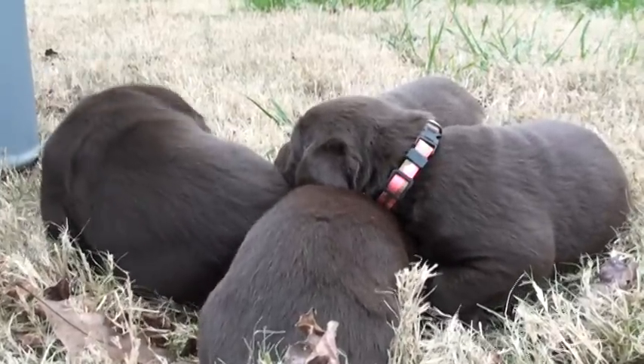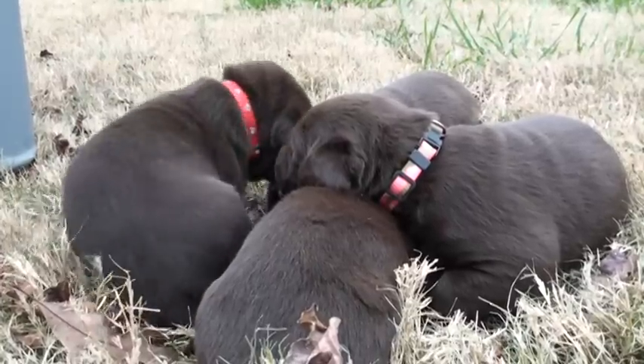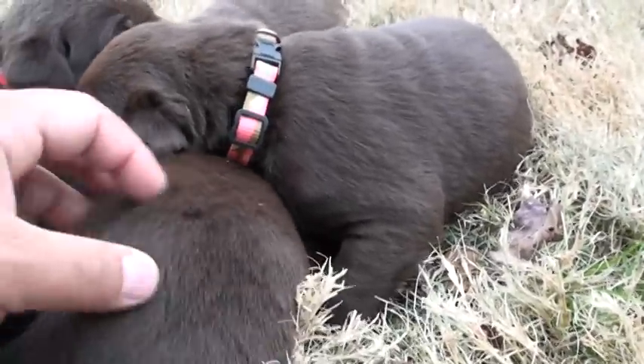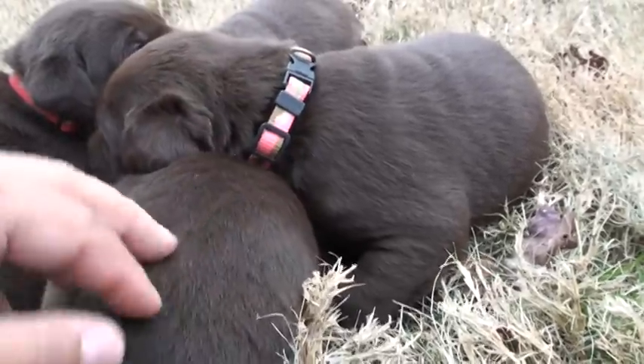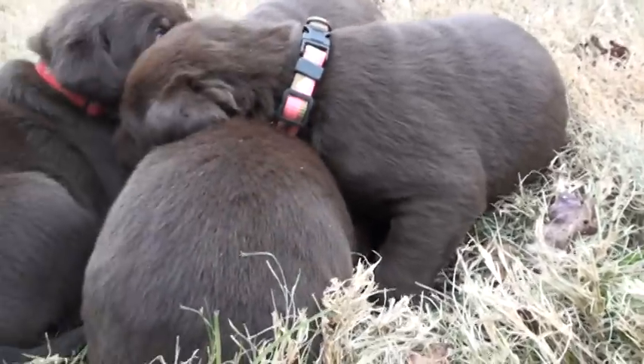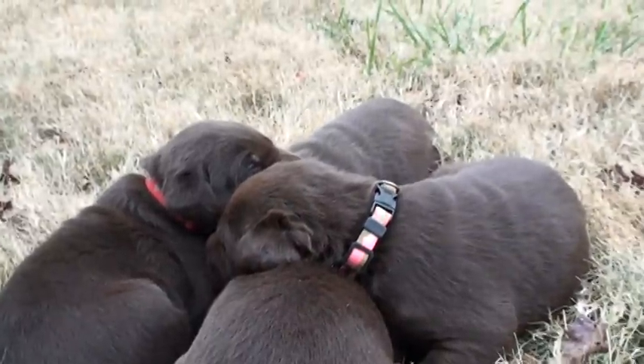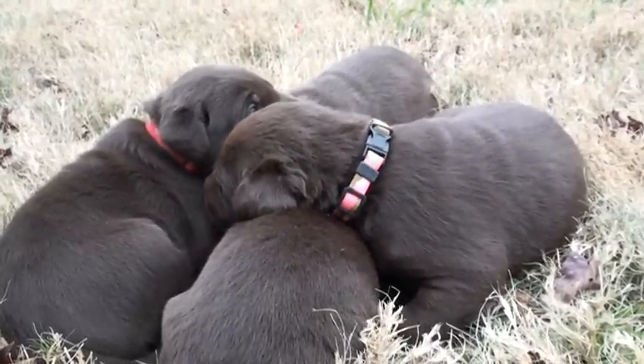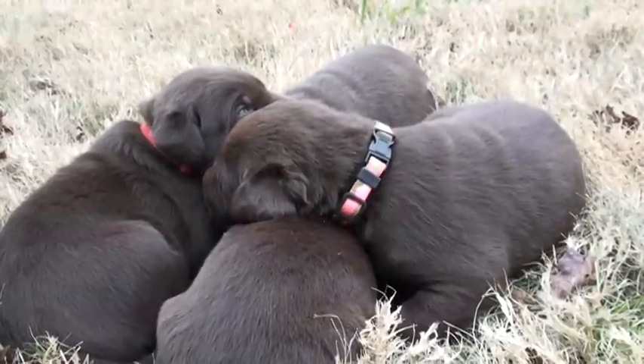I think red's the darkest, then spots, and then the two pink ones are about the same in color. As far as size, red is the biggest, pink is second, pink dot is third, and then spots.